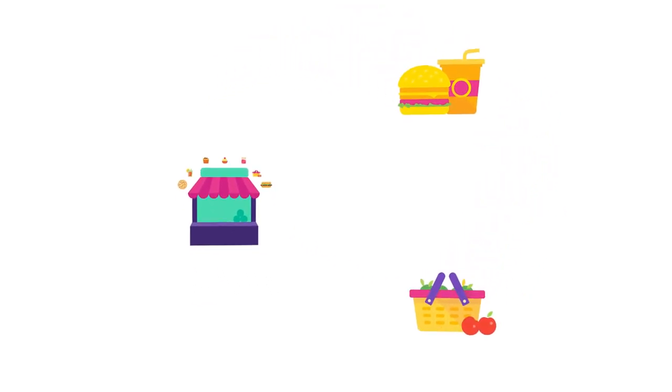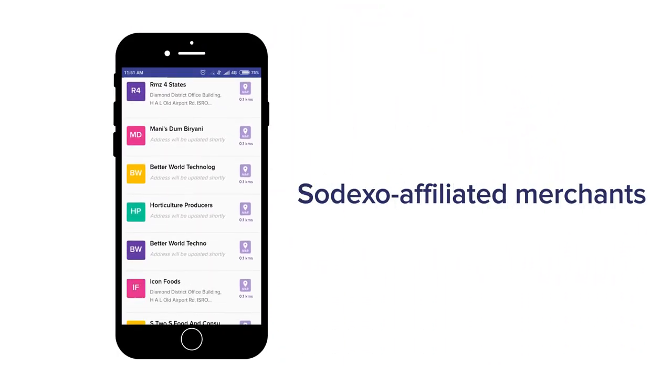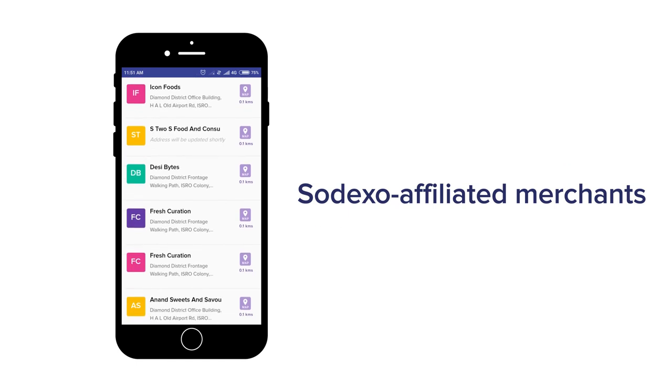Merchant Directory: Wondering where you can spend your meal benefits? Get a complete list of Sodexo-affiliated outlets through the merchant directory.